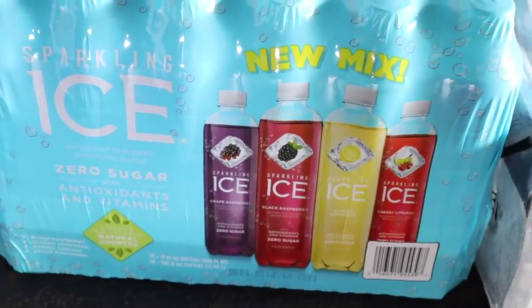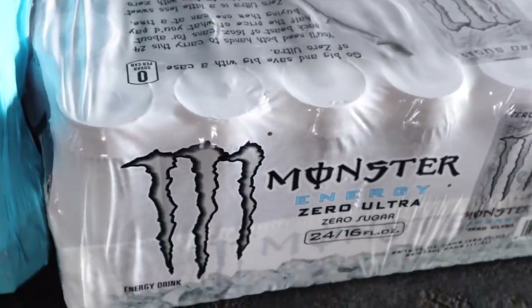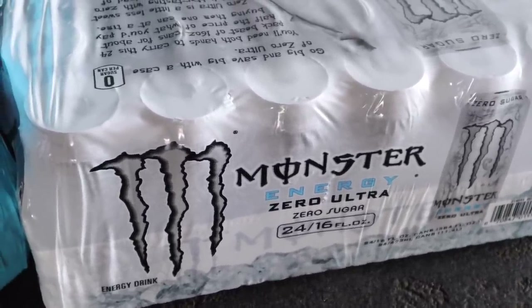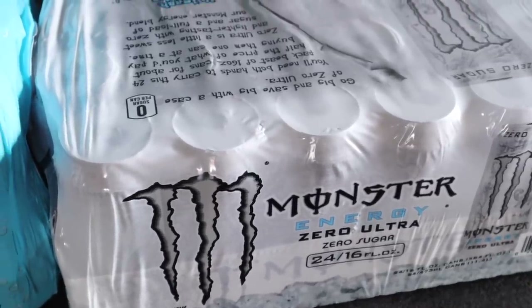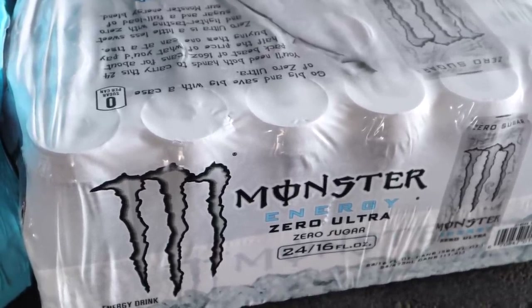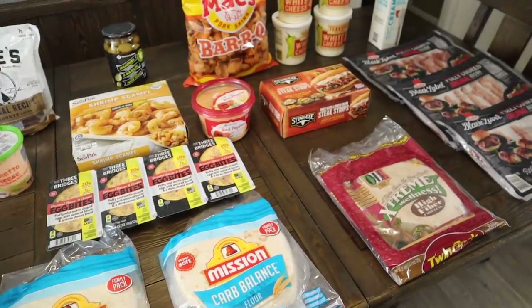The sparkling ice flavors are grape raspberry, black raspberry, classic lemonade, and cherry limeade. Chris picked up some Monster Energy Zero Ultra drinks instead of Bang — they do have Bang at my Sam's now but he prefers Monster. I've never had a Monster in my life. These are zero sugar, and they run around $33 for 24 16-ounce cans. That is my September Sam's Club haul — I'm sure I'll have to go back before the month is over. Thanks so much for watching, I'll see you in my next video!